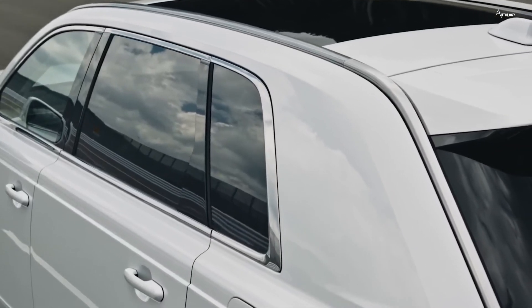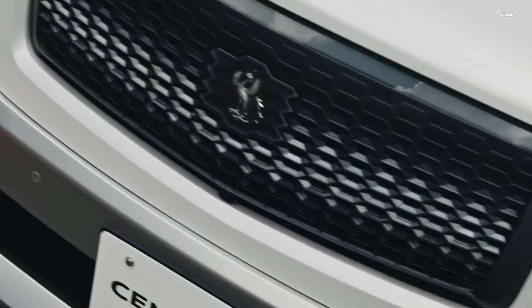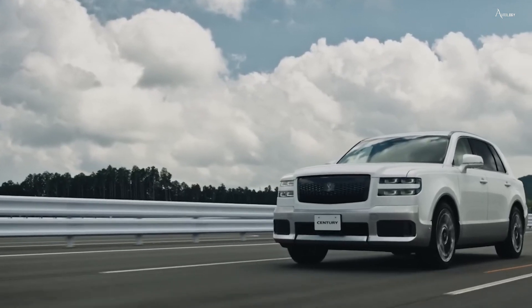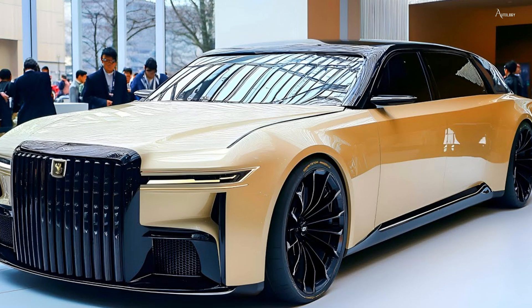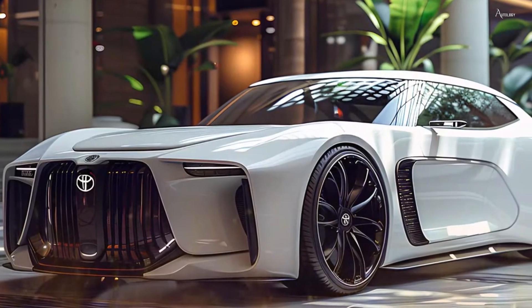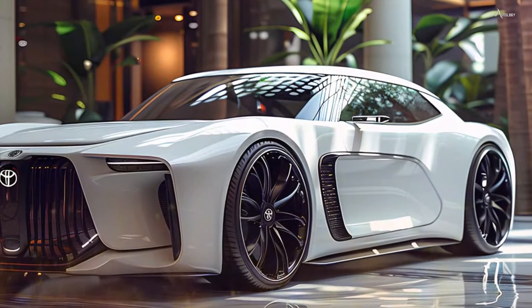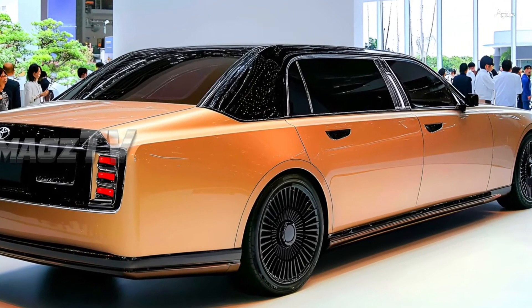Stepping into the 2025 Toyota Century reveals a realm of unmatched luxury. The interior is a sanctuary where tradition and modernity converge, with each detail thoughtfully designed for perfection. The cabin is adorned with finely hand-stitched leather, luxurious wood veneers, and soft carpeting. Every element is chosen with care, offering both visual and tactile indulgence.